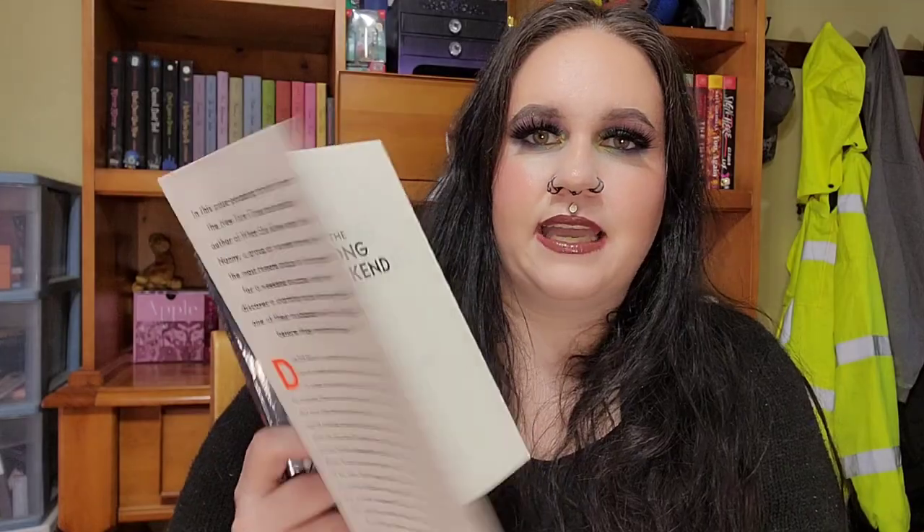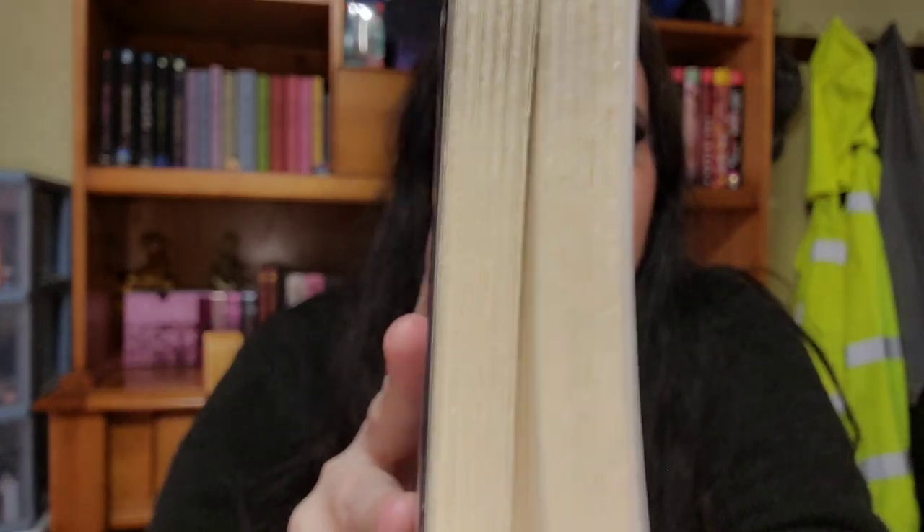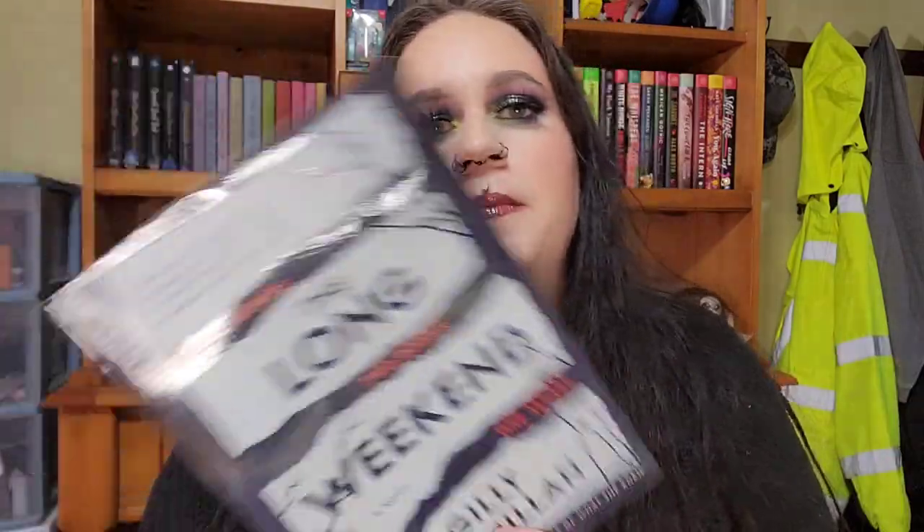The next one is The Long Weekend by Gilly McMillan. No idea what it's about, but it said it was really dark and twisty — one of their newer books. What I find interesting is it's a paperback but designed like a hardback with the cover, and it has these really textured pages. I don't have many books like this in my collection. The cover looks creepy and spooky — it even says 'twisty, dark, and packs a punch' and 'gripping and genuinely nail-biting.' I'm really excited.